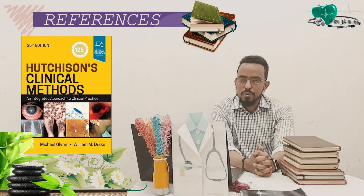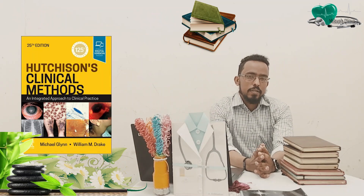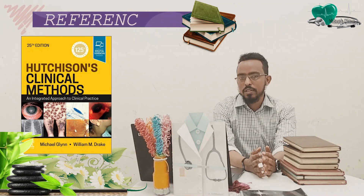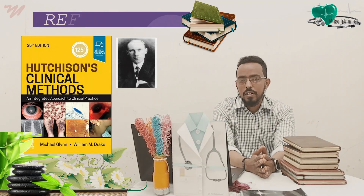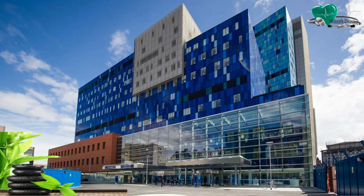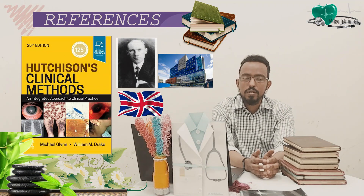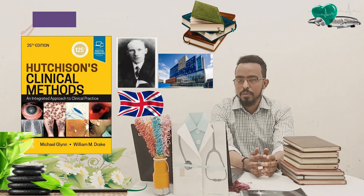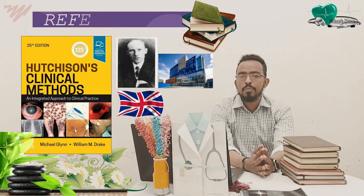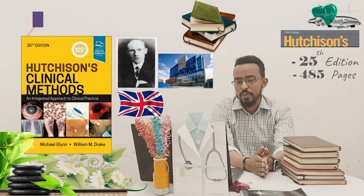The second book I want to suggest is Hutchison's Clinical Methods. It is named after the first author, Sir Robert Hutchison, who was a physician at Royal London Hospital. He was involved in the first 13 editions of the book. This book is UK-origin, edited by physicians from the United Kingdom, especially from Royal London Hospital. The latest edition has a total of 485 pages.